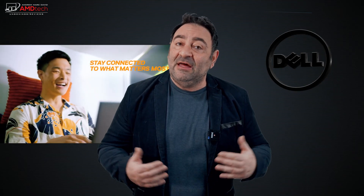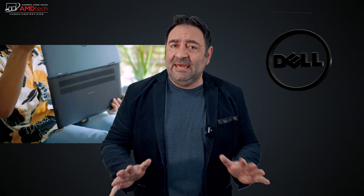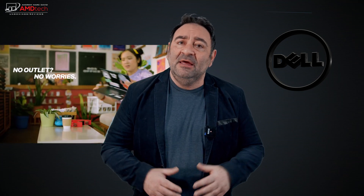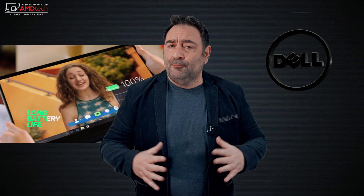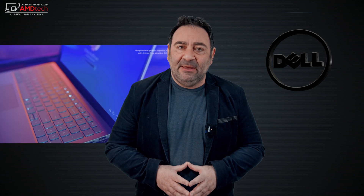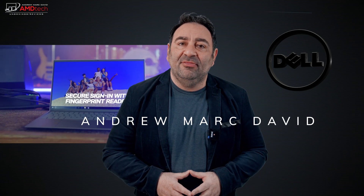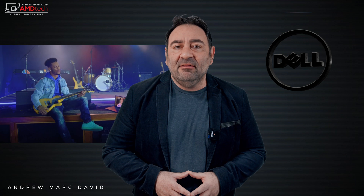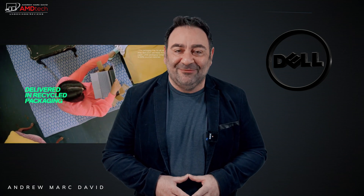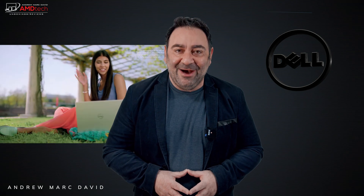It's a two-in-one convertible running the Ryzen processor — we'll get into which one and all the specs in just a minute. But it's actually a pretty good budget offering from Dell. It doesn't break the bank, but you're getting some premium build quality and a really nice overall package. Let's find out if this fits the bill. Hey everybody, it's Andrew, and this is my review of the Dell Inspiron 14 7415 two-in-one convertible.